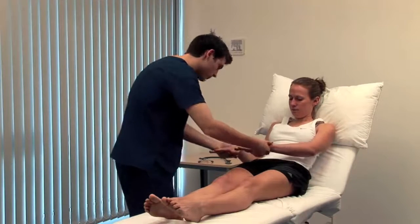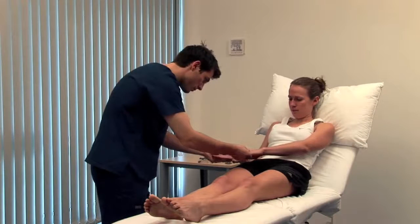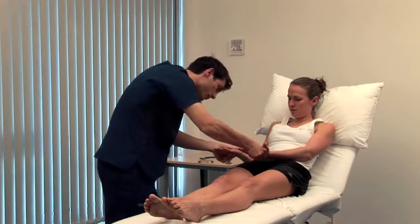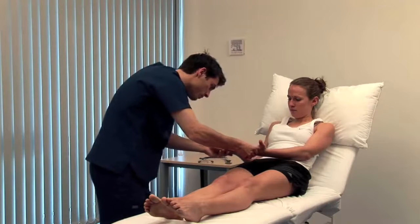Look for nail signs such as leuconychia or koilonychia. Turn them over. Palmar erythema is a sign of chronic liver disease, although it is normal in pregnancy.